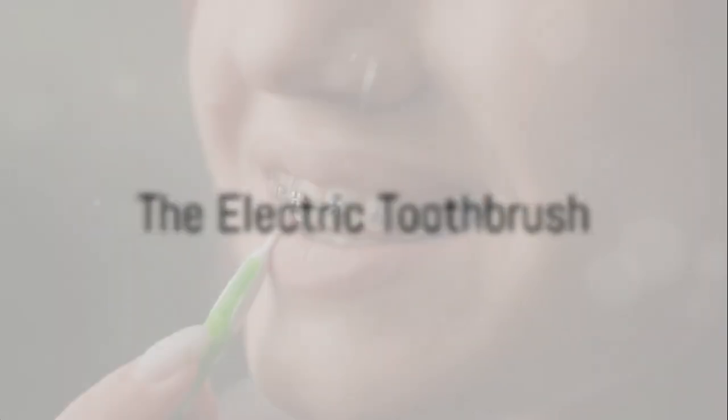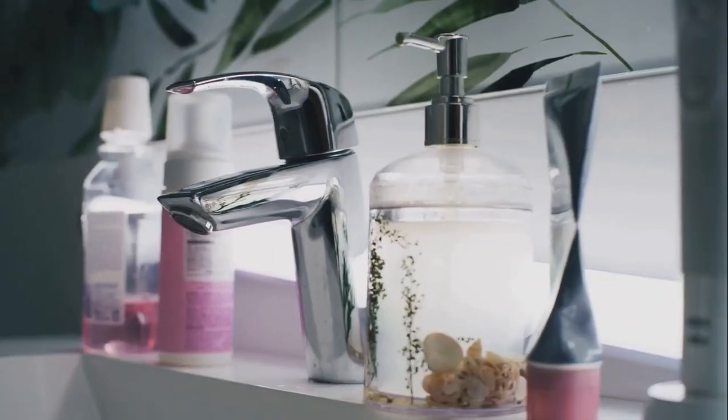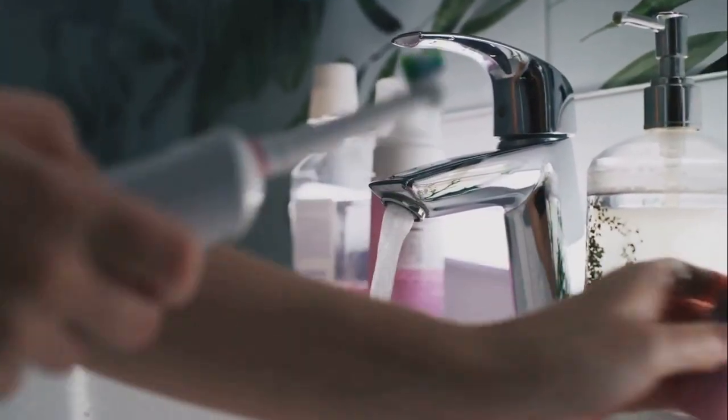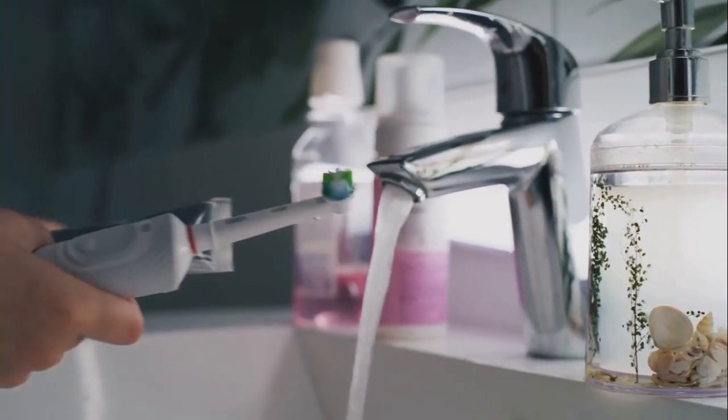In the 1950s, electric toothbrushes were invented. They buzzed, rotated, and did most of the work for you. Today, some even use smart technology to tell you if you missed a spot.